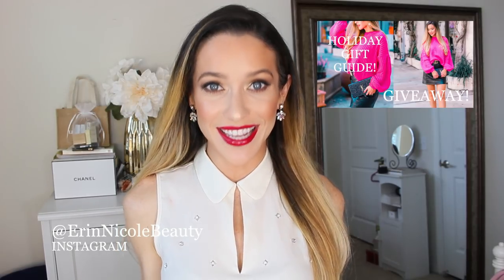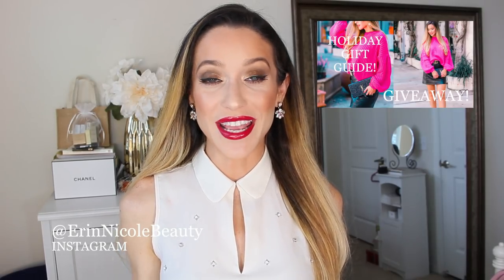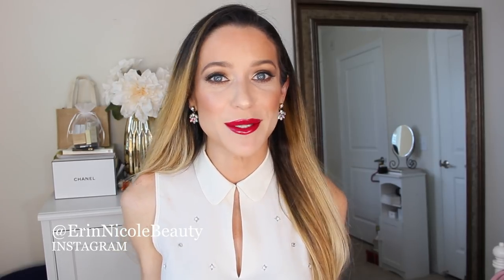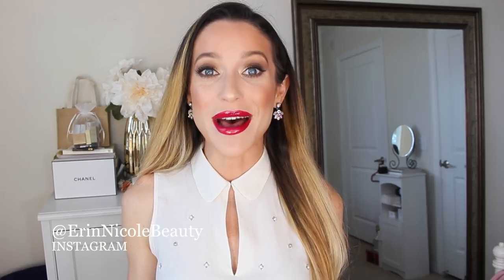Hey beauties, welcome back to my channel. In my last video I shared my holiday gift guide and giveaway — I'll link it down below in case you haven't seen it yet. In today's video I'm going to be sharing some of the best makeup sets. These are also great gift ideas or just great for yourself if you're in the market for a value set. I've been scouring the Nordstrom cosmetics department and I think I've narrowed down the best of the best, so let's begin.